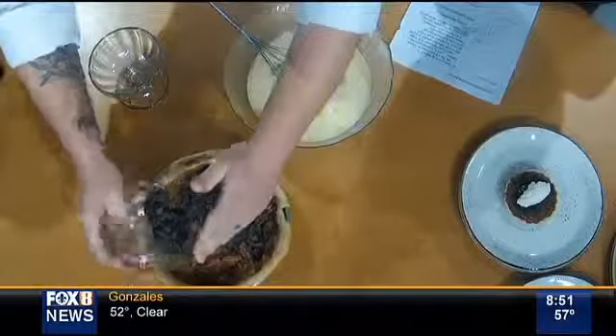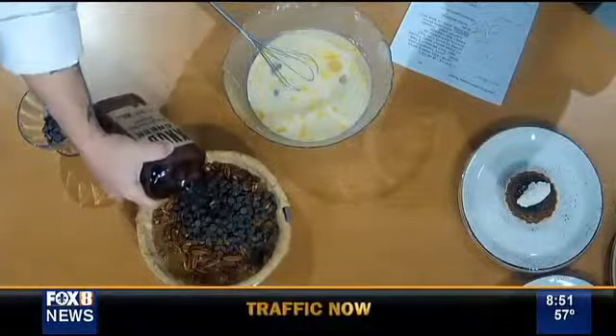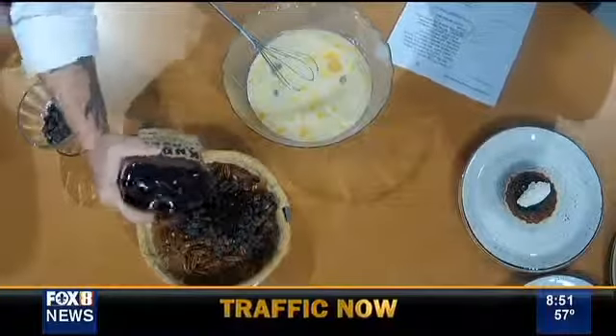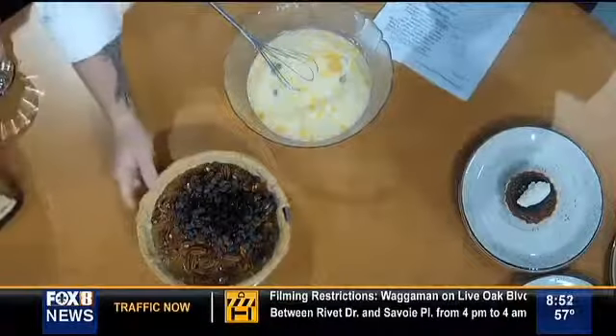Chocolate chips — that's another different ingredient besides the bourbon and the caramel. Let's see how much bourbon he puts in. I put a good bit of bourbon. Which is why you've got to eat a good meal once you dig into this for dessert. Absolutely.